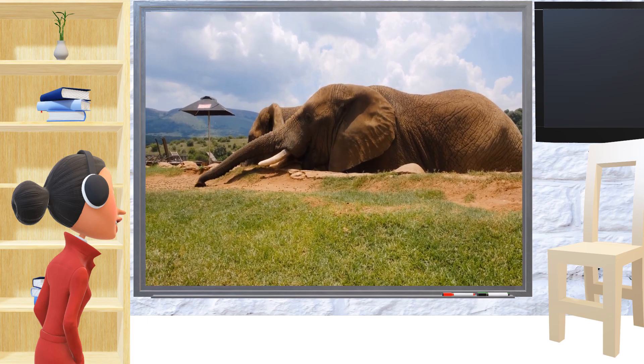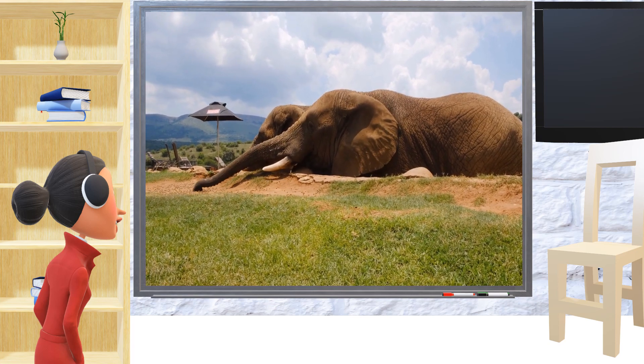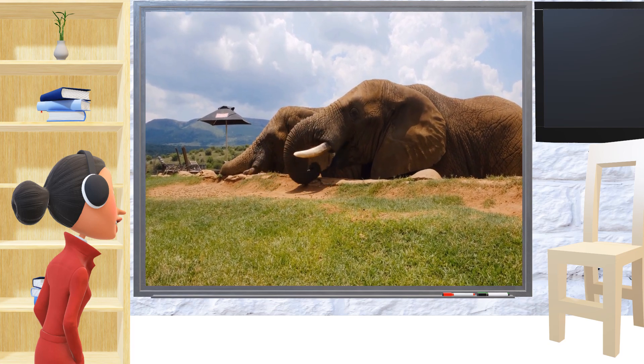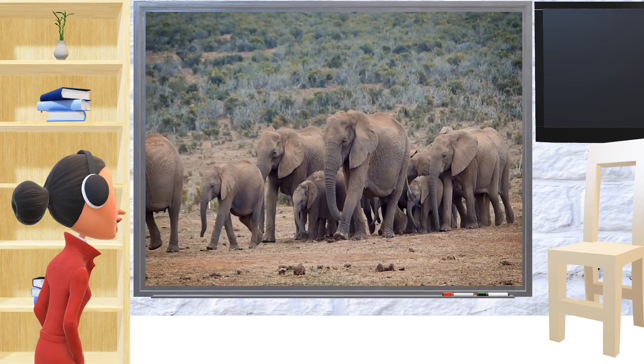Elephants also have long sharp teeth called tusks. These tusks help them protect themselves and their families. Elephants are very smart and they live in groups called families, just like us.